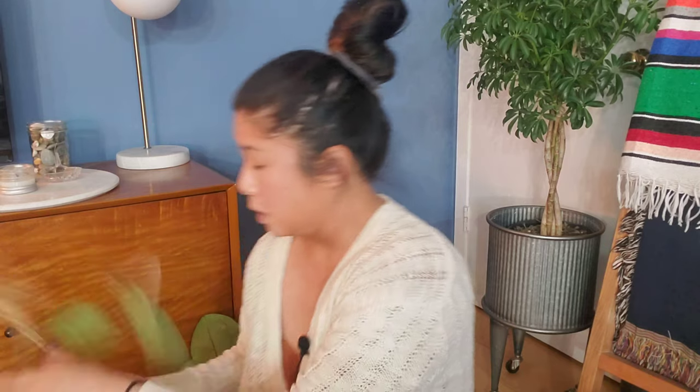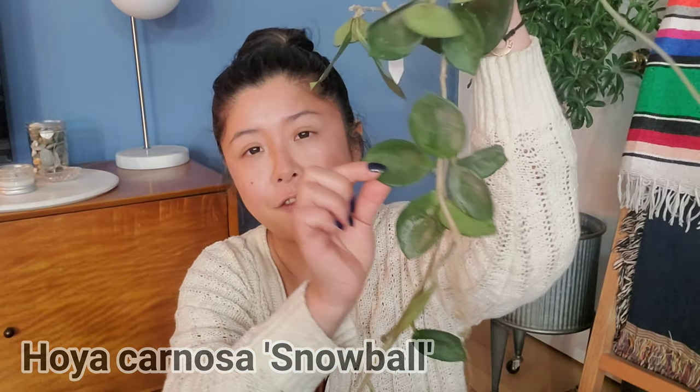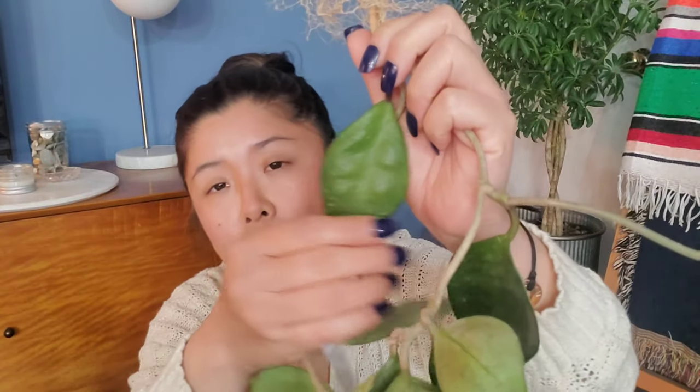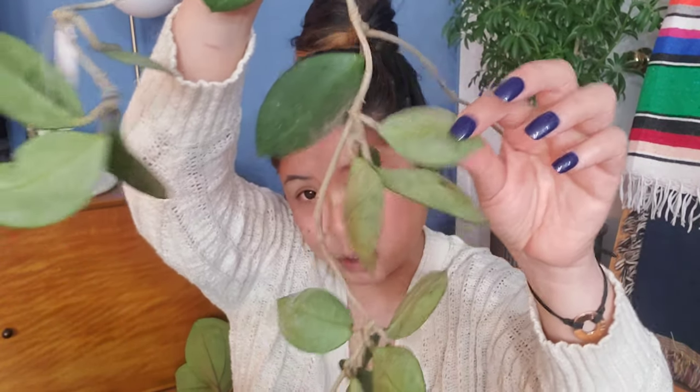The next one is one of the cultivars from my favorite species — this is the Hoya carnosa 'Snowball.' I think this cultivar is unique because the leaf is rounder than a lot of other carnosa varieties. I was a little concerned because yesterday I saw some white powdery stuff — I wasn't sure if it was powdery mildew — so I soaked it and also applied some fungicide. So far it looks fine. I love all the carnosa cultivars — they're just really easy to grow and care for.